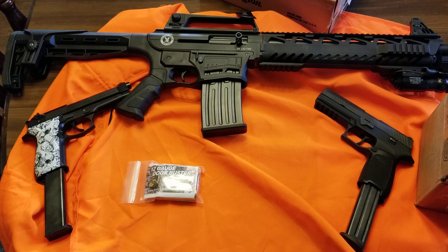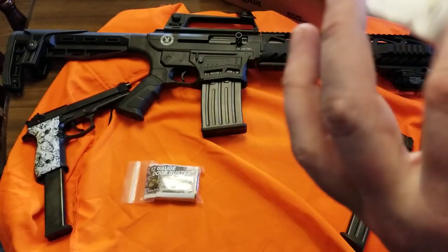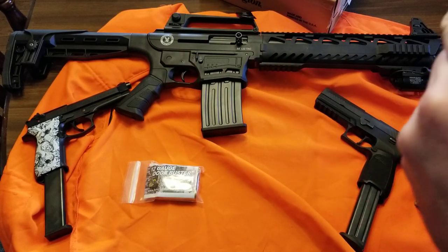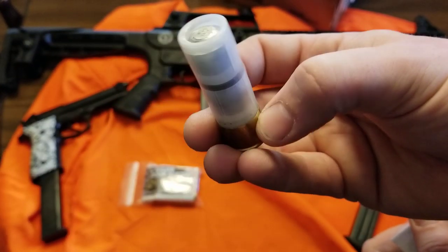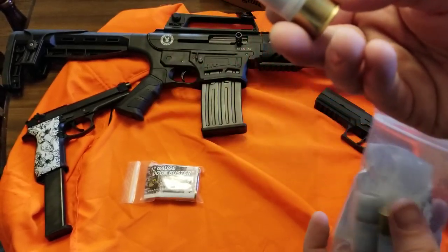This one feels heavy — oh, this one's cool. This is a double slug. It has two slugs in there — these things are heavy. So there are two slugs in there. They feel heavy; I bet these things kick like crazy.